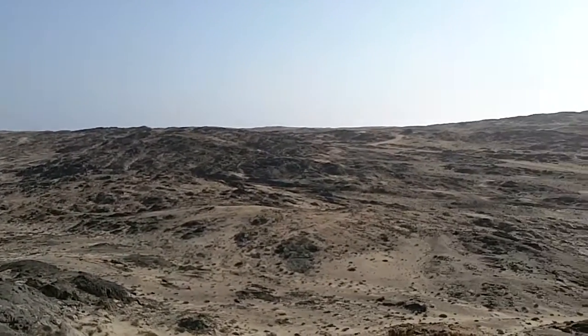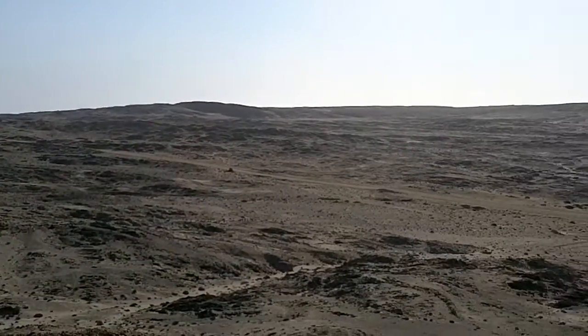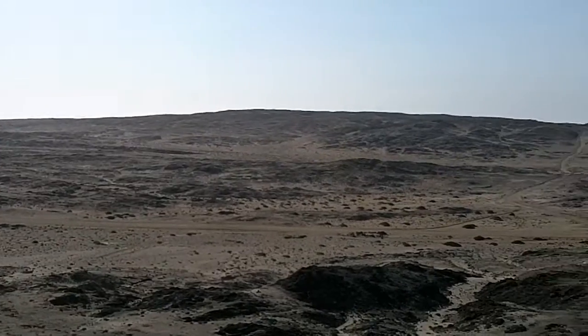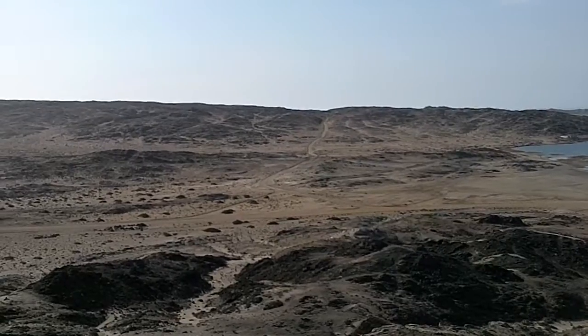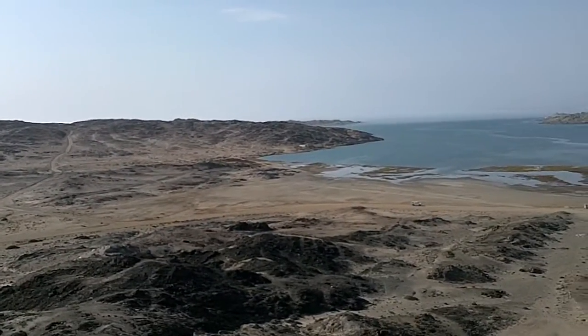There's a little light breeze just sprung up from the south, so that's the road to Diaz Point. I think Diaz Point is the one you can see right in the distance.